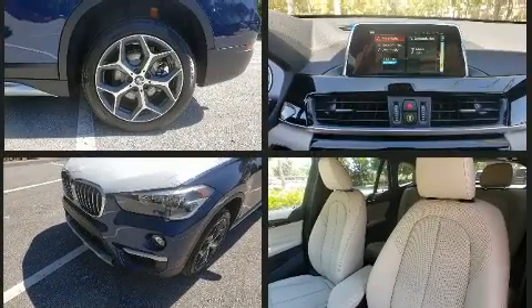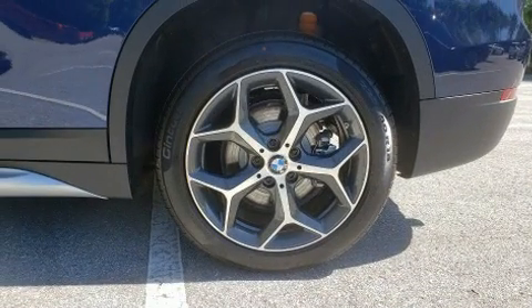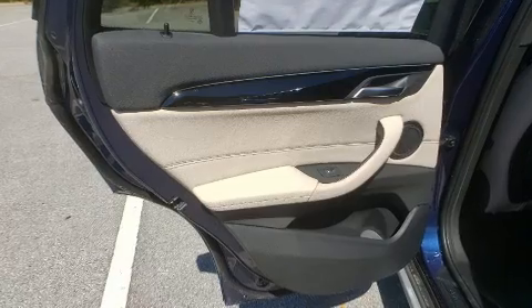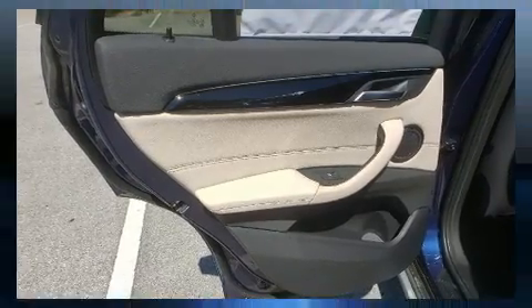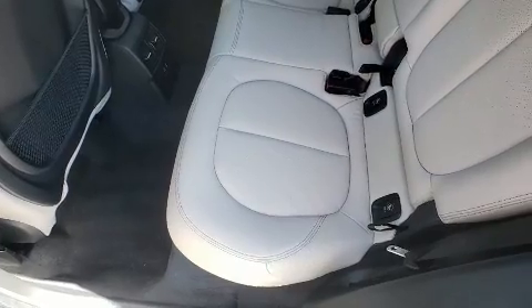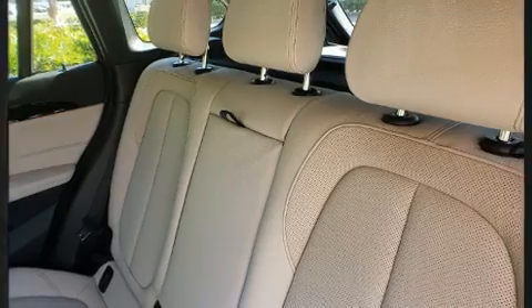BMW also prioritized safety and security with features such as dual front impact airbags, head curtain airbags, traction control, brake assist, ignition disabling, an emergency communication system, and four-wheel disc brakes with ABS.